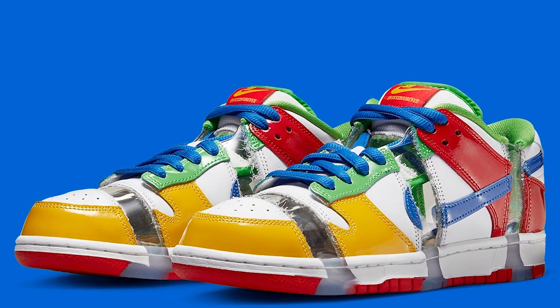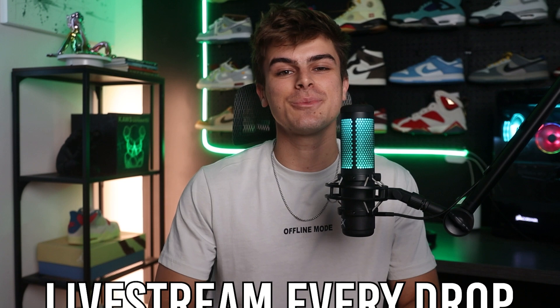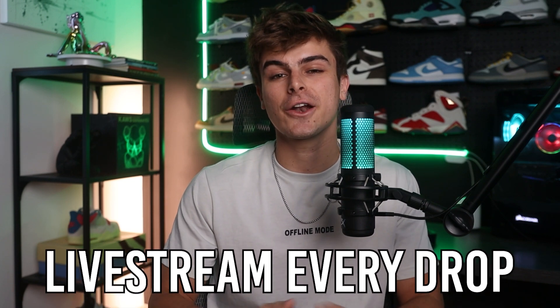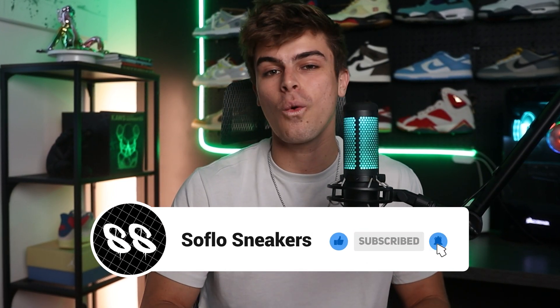If you're looking to secure the Nike SB eBay Dunks, that is exactly what I'm going to show you how to do in today's video. It doesn't look like a lot of places are dropping these, but we're going to be going over each and every single one, and I'm also going to be live streaming this entire release on drop day, which is Saturday, December 17th. Make sure you sub to the channel, drop a like, and hit that bell notification so you never miss a video or a stream.